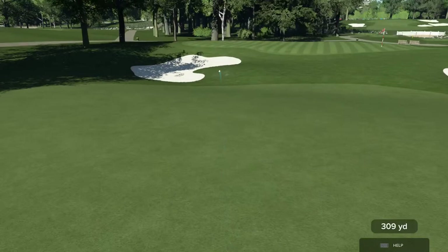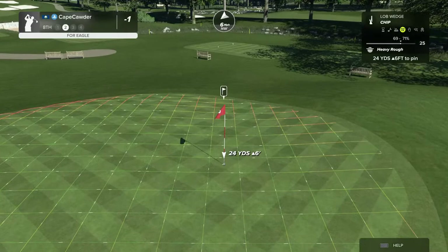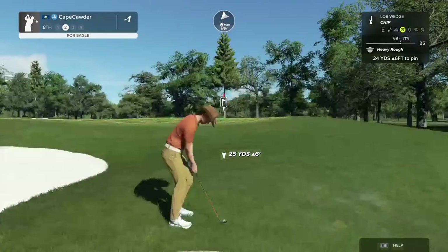Rough, yes. Bunker, no. We're going to chip it. Well, that was great.